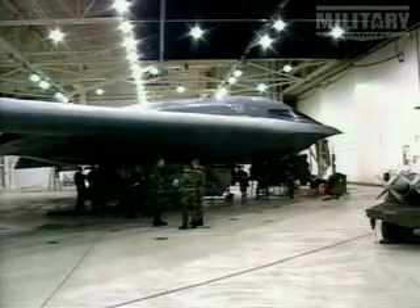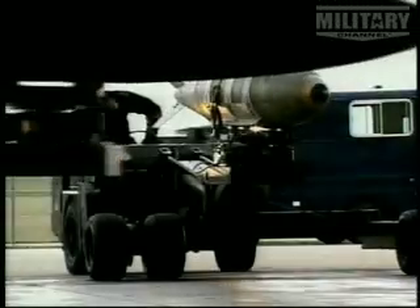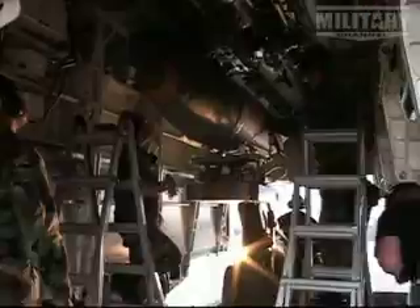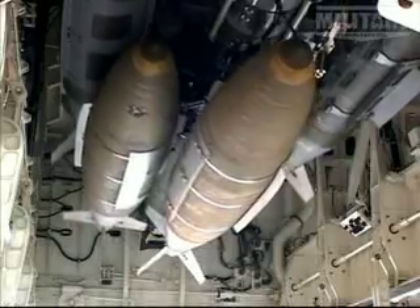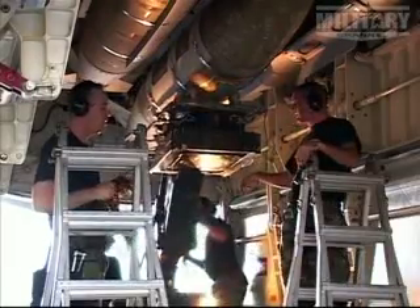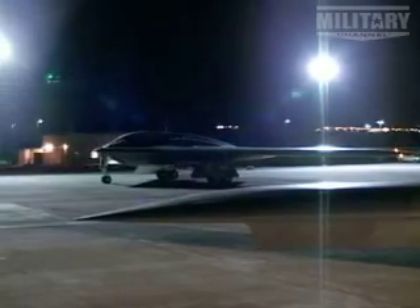For conventional weapons, the B2 carries 16 2,000-pound JDAMs. It can also carry 80 500-pound bombs in its bomb bay. And as weapons get smaller, it will be able to carry more and more. What the B2 carries is 16 2,000-pound bombs that can all be directed to precisely hit a target through satellite control. They can also be targeted individually, meaning they can drop bombs on up to 16 different aim points in the same mission.